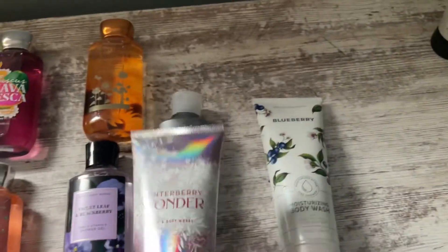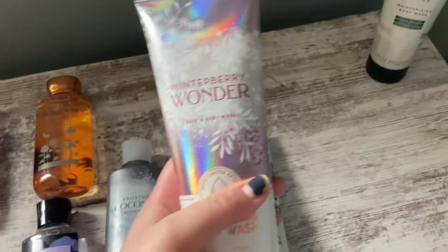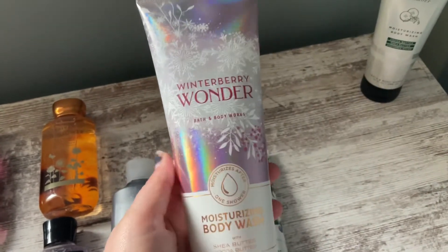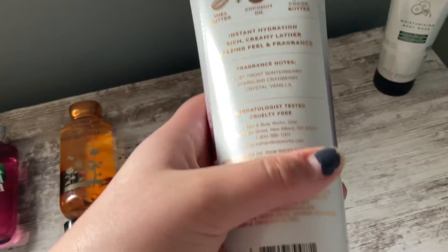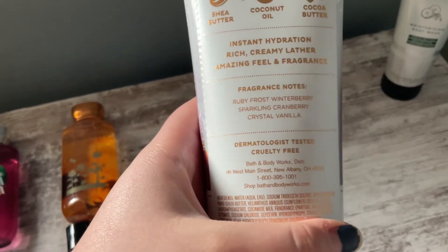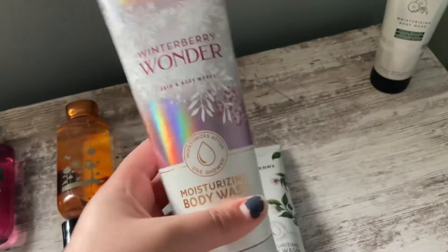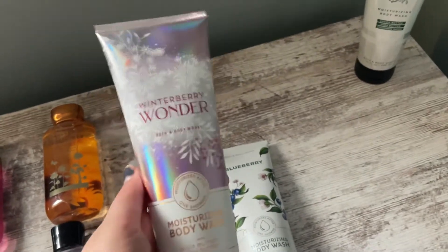Another Christmas fragrance from the same line is Winterberry Wonder. This is a really nice scent — a slightly tart cranberry fruity scent. I don't know why people think this is too tart, because I certainly don't. The notes are Ruby Frost, Winterberry, Sparkling Cranberry, and Crystal Vanilla. Yeah, this is a super pretty fragrance — I love the shiny packaging and just the sparkliness of it.